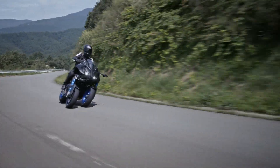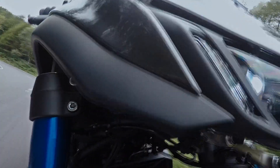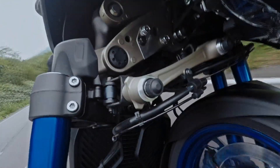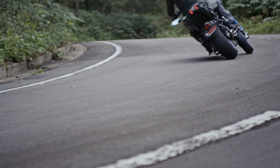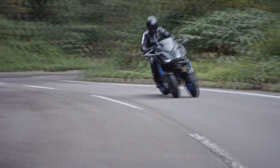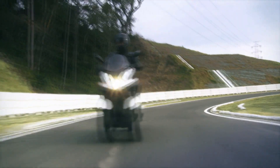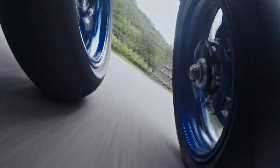LMW technology also reduces rider fatigue in a variety of riding scenarios. It is aimed at helping more people enjoy the fun and exhilaration of leaning through turns. To further refine the platform, several tests were run and resulted in five benefit verifications.